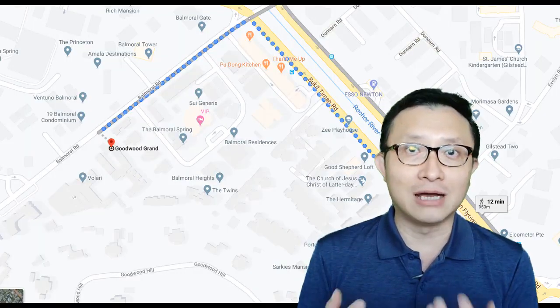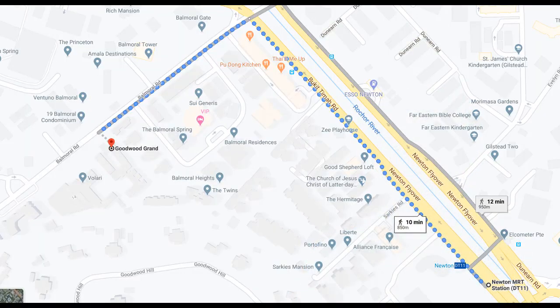It's just about five minutes walk away to Balmorel Plaza where you can find very good restaurants, convenience stores, anything that you want to grab quickly for lunch or a bite — it's all here at Balmorel Plaza. From there, another about five minutes walk and you'll reach Newton MRT station.